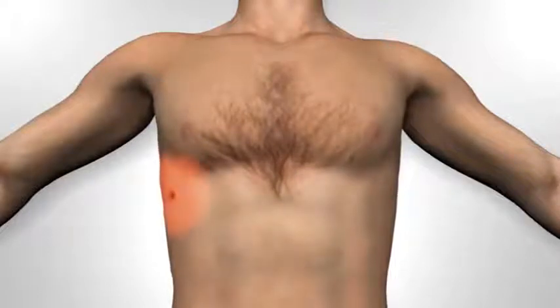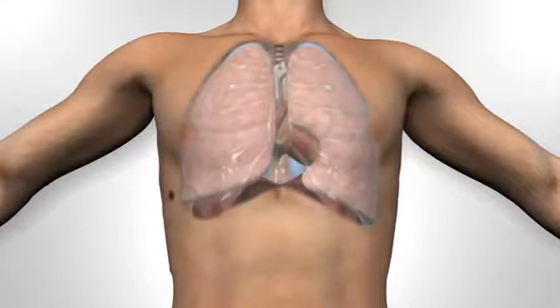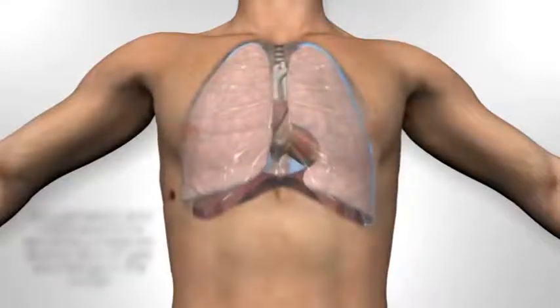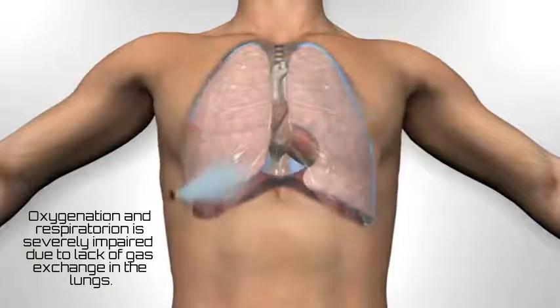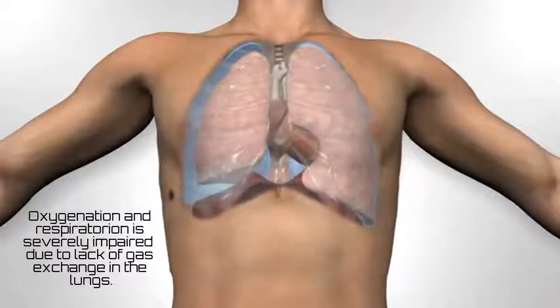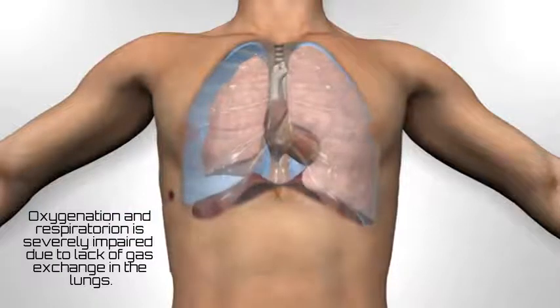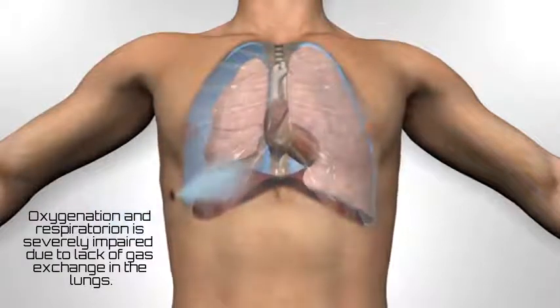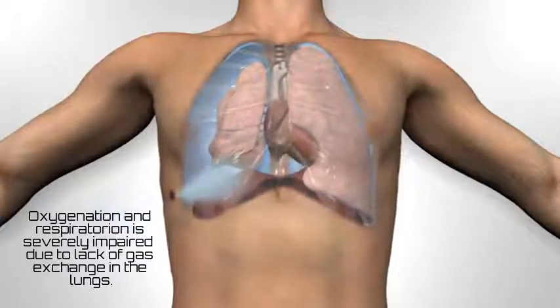In open pneumothorax, a wound creates an open passage between the external environment and the pleural cavity. Air can potentially pass in and out of the chest cavity through the hole in the chest. With the loss of negative pressure in the pleural space, which would normally hold the lung in an expanded state, the lung on the affected side will now collapse. With inspiration, the ribcage will expand and the diaphragm flattens, but the negative pressure may now pull air into the chest cavity through the hole in the chest wall.